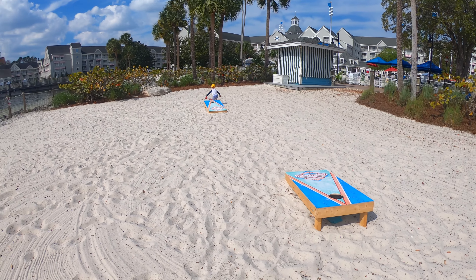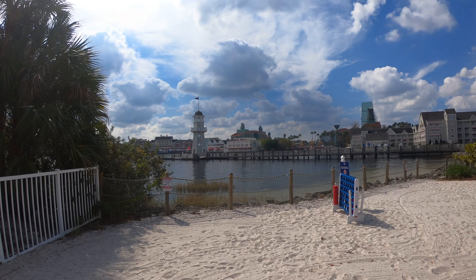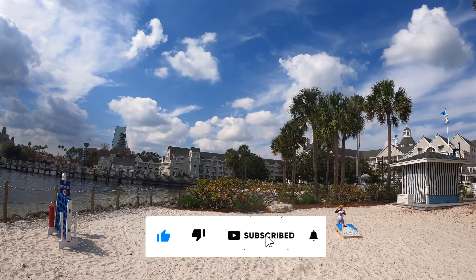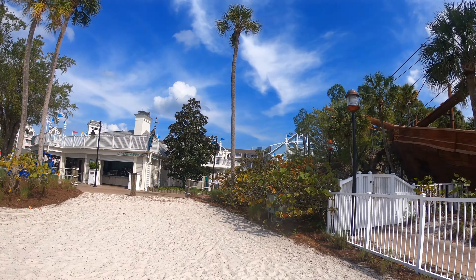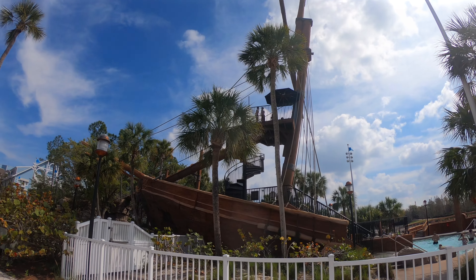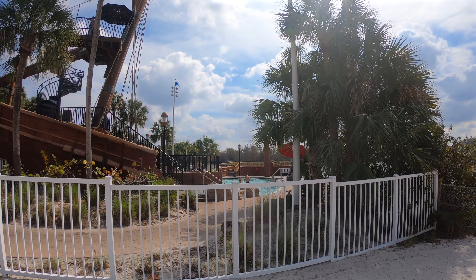Over here at the beach area they got Cornhole, got Kidnight 4, right next to the Yacht Club here. Hurricane Hannah's is right there. And we're right here at the pirate ship, which is where the slide is. We'll be on that in a little bit. And they got a little kid slide and kid pool area over here as well for the little guys.